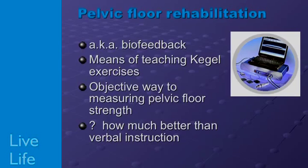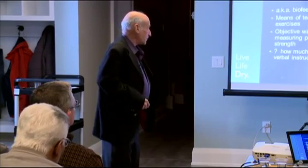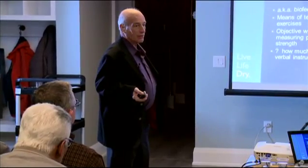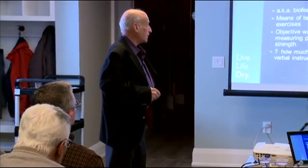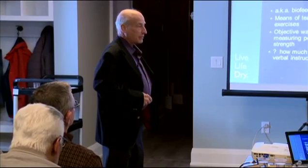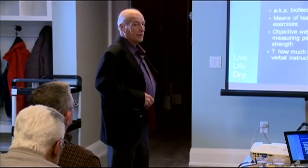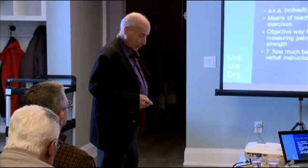There is pelvic floor rehabilitation where you get connected in a lab to stimulate your pelvic floor muscles. It's not available everywhere, and it's meant to do what manual kegel exercises do. However, the data suggests these machines in physio labs probably aren't much better than the verbal instruction on how to do kegel exercises properly on your own.